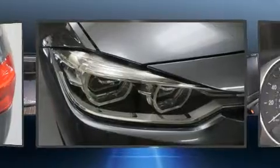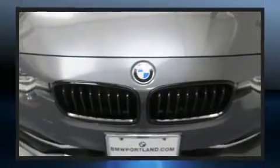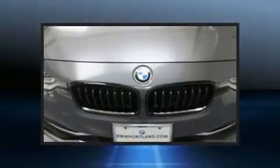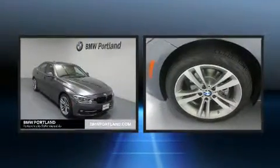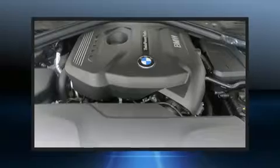All of the premium features expected of a BMW are offered, including delay-off headlights, front and rear reading lights, a power seat, automatic dimming door mirrors, and more.